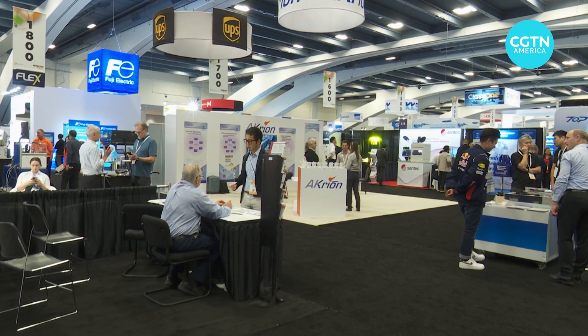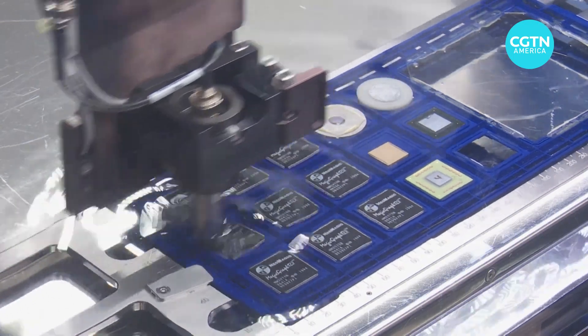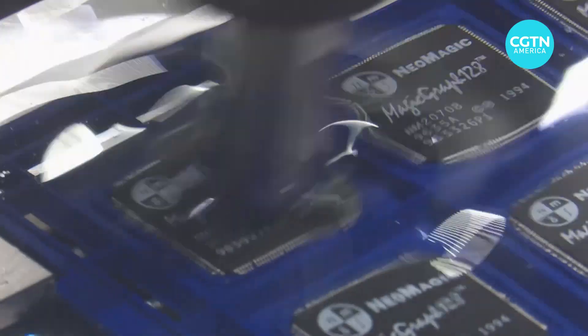At the Semicon conference in San Francisco, hundreds of companies tout how their innovations can help boost production of one of the most important technologies in the world: semiconductors.